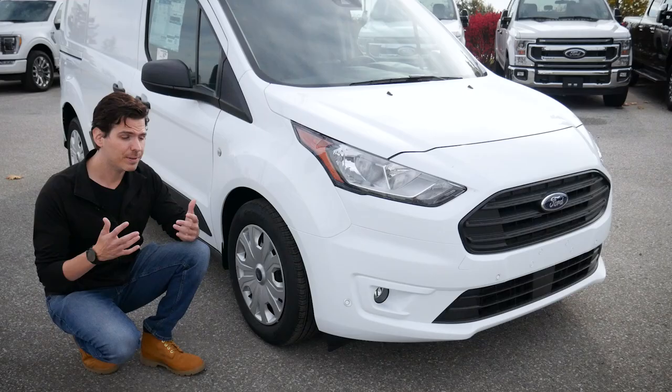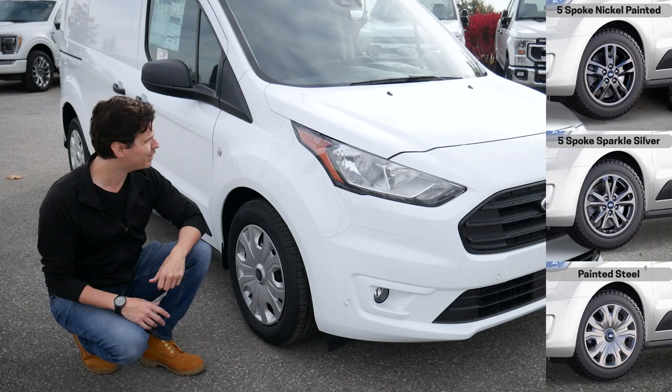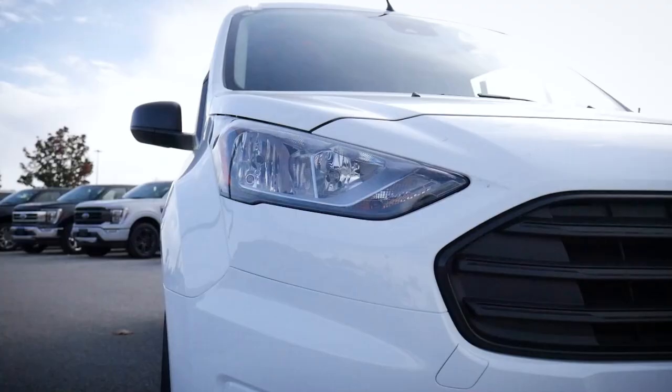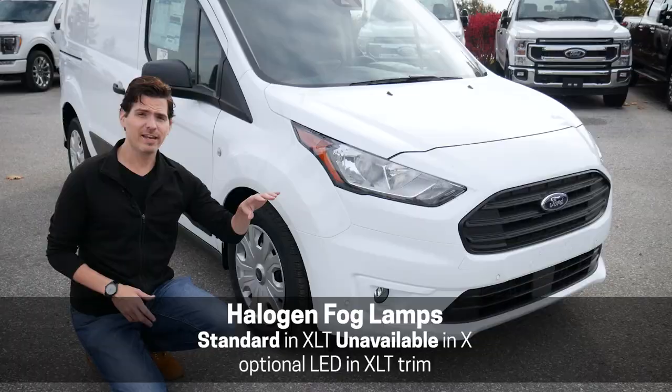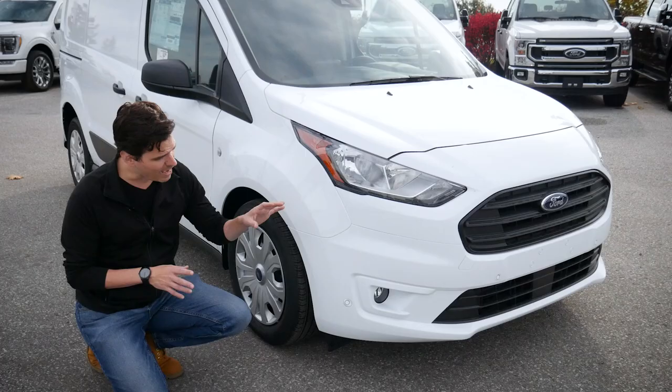There are three individual choices for the rim, so if you want to customize them a little bit, you've got the flexibility to do that. We do have halogen headlamps and fog lamps down below. The fog lamps will be standard in the XLT. We do have a forward sensing system, and we can add in the forward and reverse sensing system, or just the reverse sensors.